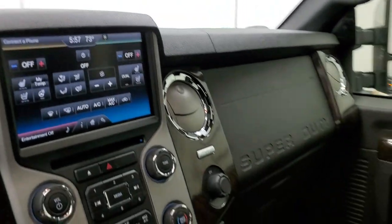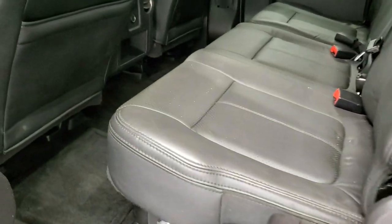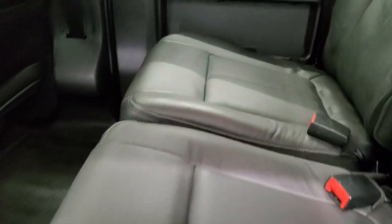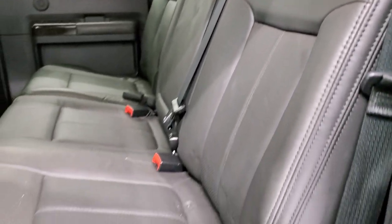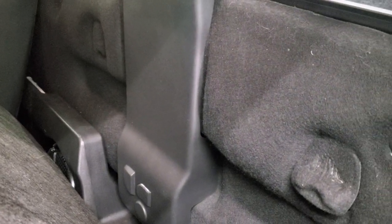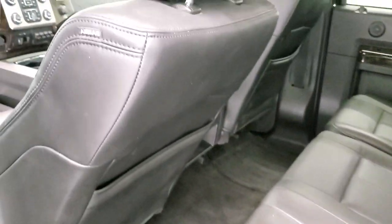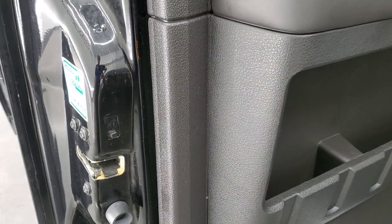We'll take a quick look at the back seats and then start it up and take a look under the hood. Back seats are just as nice as the front seats and these back seats are heated. No rips or tears. You get 'Platinum' stitched into the backrest as well. Power sliding rear window with the built-in rear defrost. Does have a locking storage compartment underneath that locks with the ignition key. Behind here is your factory subwoofer. You also get latched tether anchors back here, side curtain airbags, heated seat buttons for the back, and the child safety locks.